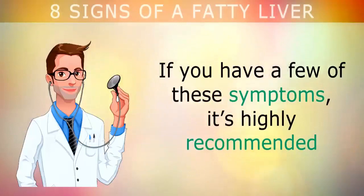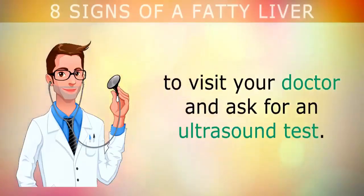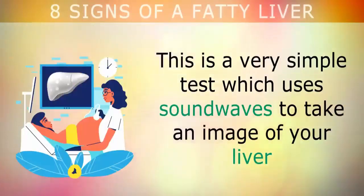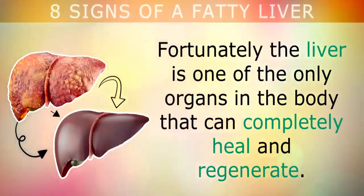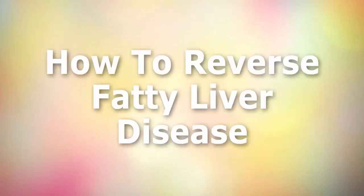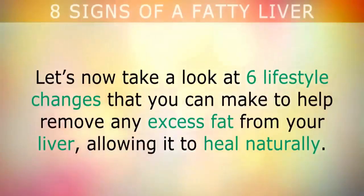If you have a few of these symptoms, it's highly recommended to visit your doctor and ask for an ultrasound test. This is a very simple test that uses sound waves to take an image of your liver and its network of blood vessels to find out if there are any fatty deposits building up. Fortunately, the liver is one of the only organs in the body that can completely heal and regenerate.